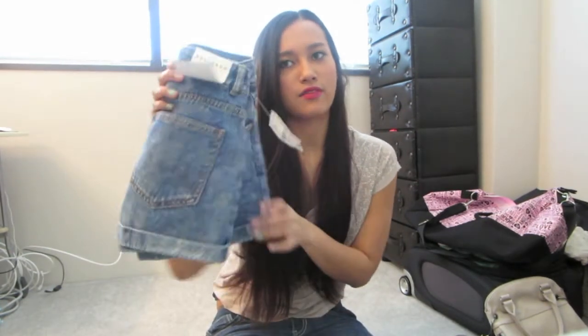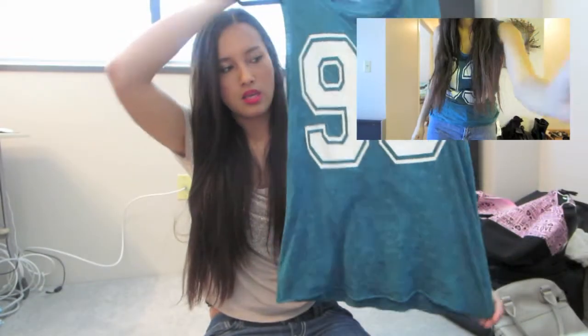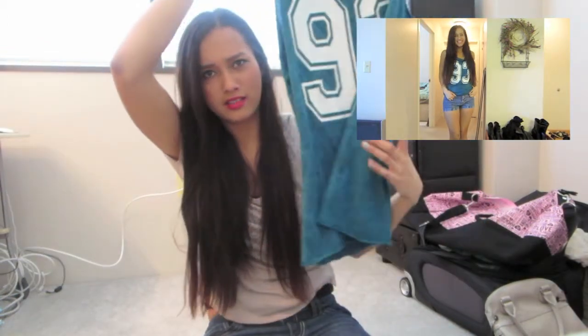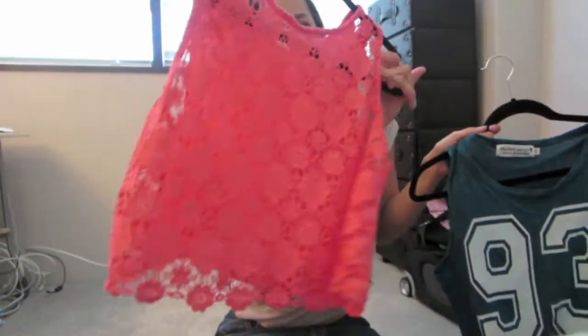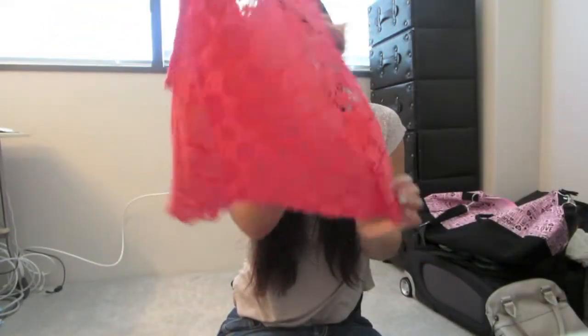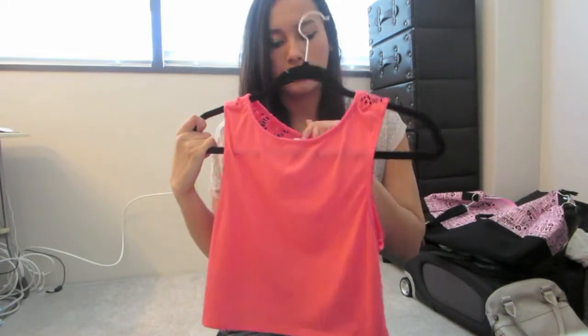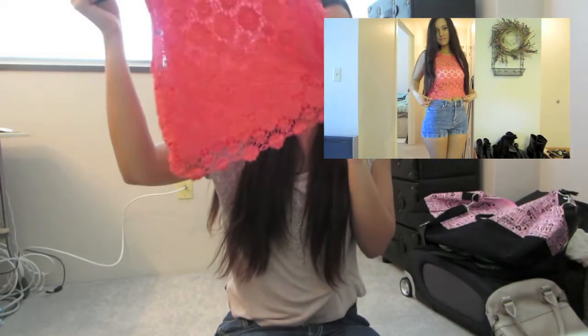From Nordstrom Rack I have this top and it was only like four dollars, so I figured why not — I can wear it over a bikini or something. I also got this top from Ross or Marshalls, one of those types of stores, and this top was like eight or nine dollars. I love the color, it's so pretty.